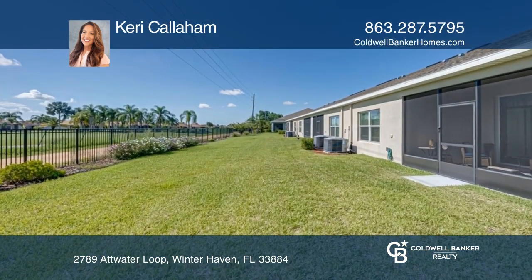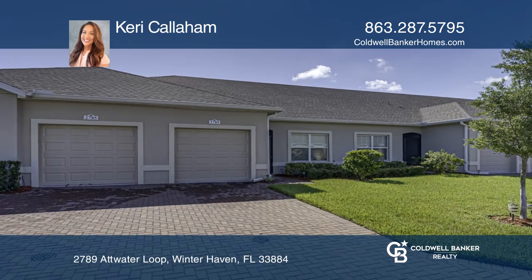The back porch boasts lake and gulf views. Call Kerry Callaham to learn more.